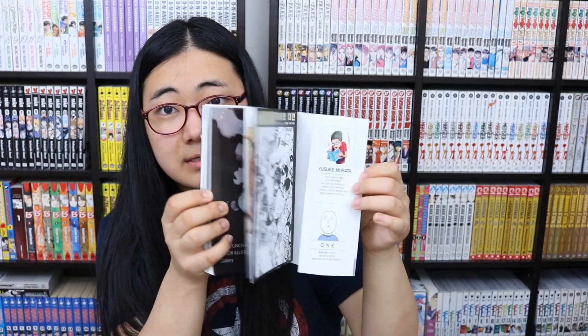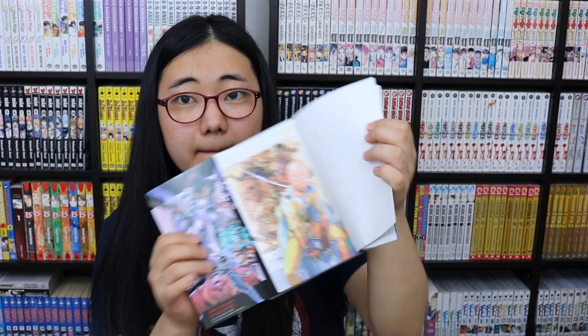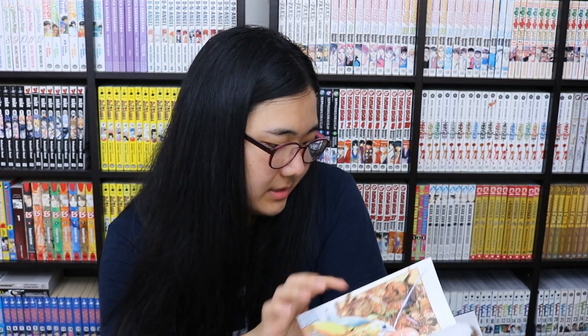The last non-BL item: the One Punch Man encyclopedia. I got this hoping to get my friend into One Punch Man, but she wasn't interested, so I kept it. It has some colored pages at the front, and — oh, wait — there are stickers in here! This purchase was totally worth it.